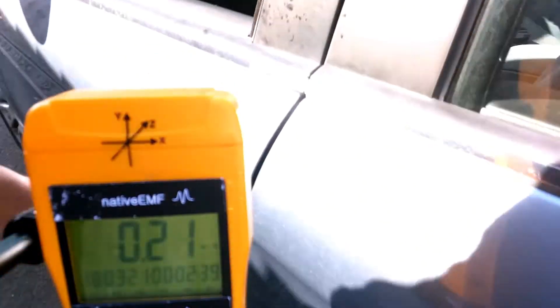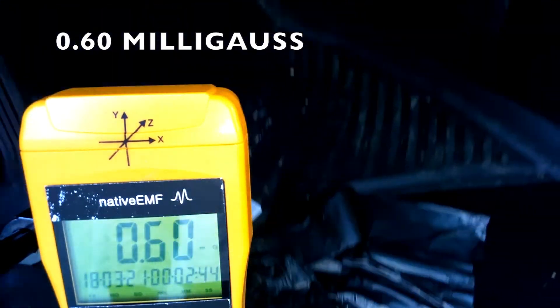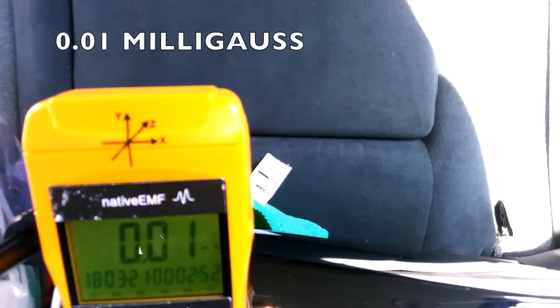In the passenger's foot well we had a reading of 0.60 milligauss, on the seating area 0.03 milligauss, and in the head area 0.01 milligauss.